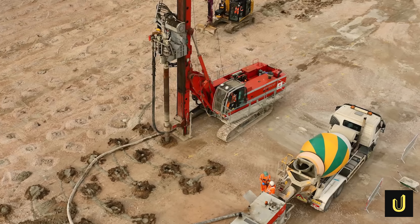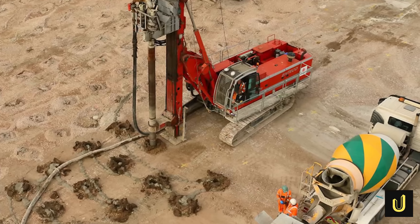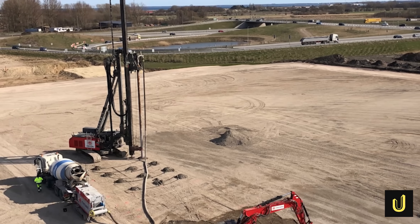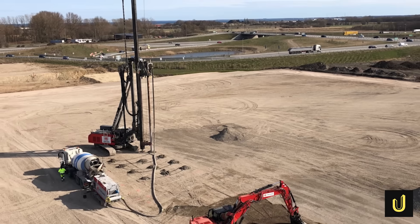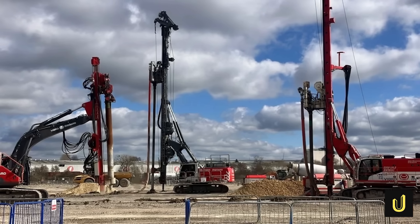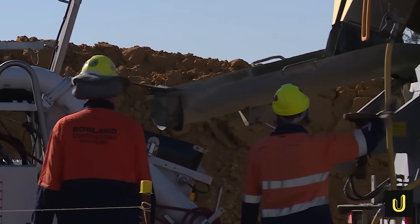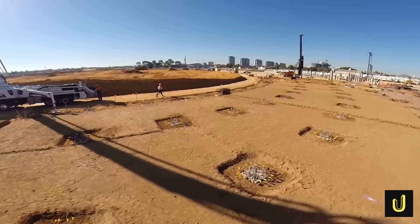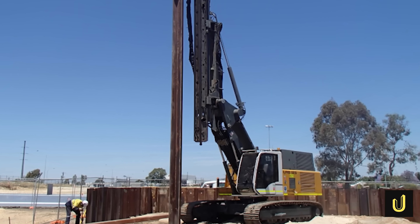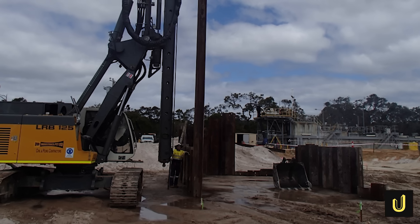One of the most innovative solutions involved the use of over 10,000 controlled modulus columns, or CMCs, across a 60,000 square metre area. These are like rigid underground columns that strengthen the soft ground without the need for traditional methods like pre-loading, which could have pushed contaminants into the Swan River. Perth Stadium was one of the first major projects in Western Australia to use CMCs to such an extensive degree, and it even holds the record for some of the longest CMC columns ever installed. Additionally, over 2,700 square metres of sheet piling — acting like underground metal walls — were put in place to further prevent contaminants from creeping into the Swan River.